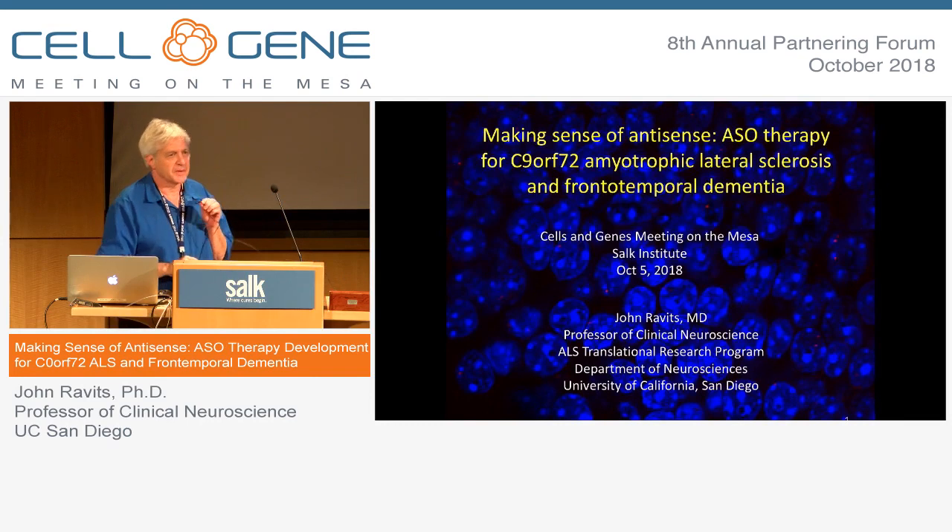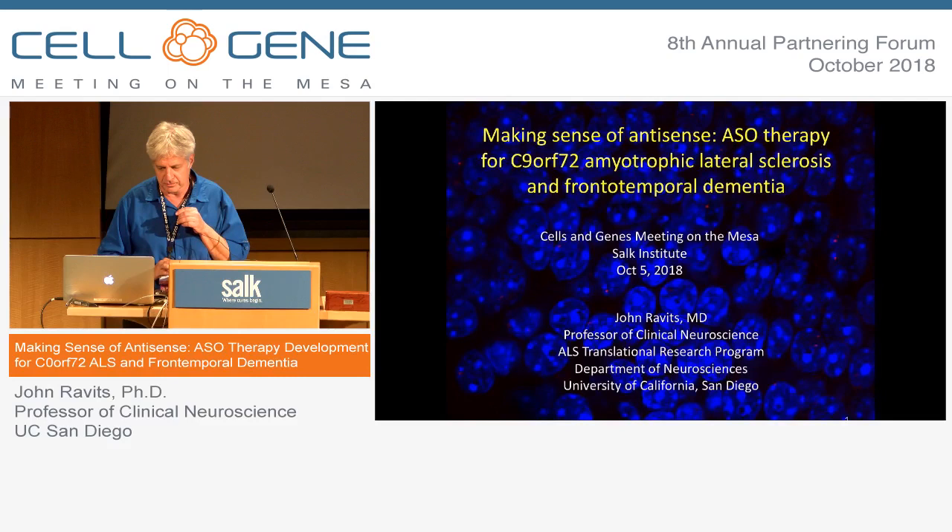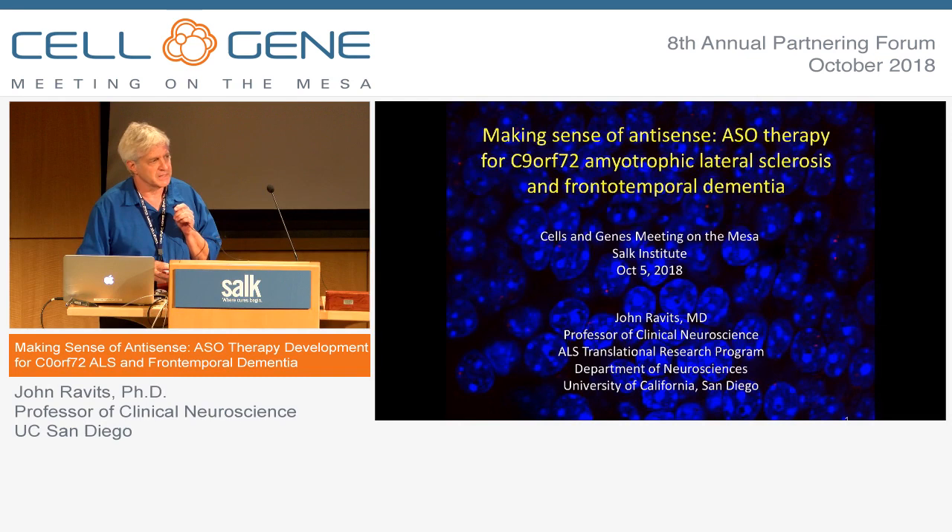It's my pleasure today to tell you a really exciting story that's unfolding in the field of neurodegeneration, specifically in my field of amyotrophic lateral sclerosis. I'm going to talk to you about the disease, about some of the molecular mechanisms, and then the developments occurring in the field of antisense oligonucleotides, so you'll get an overview of how this technology might be applied.